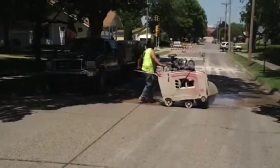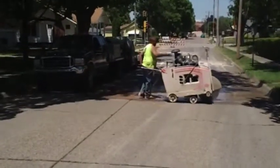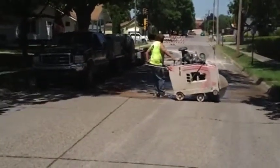This is another one of our top operators, Pete Genicek, using the Husqvarna 6600.